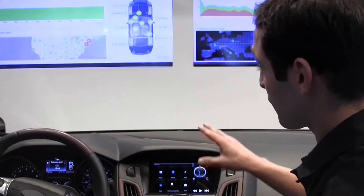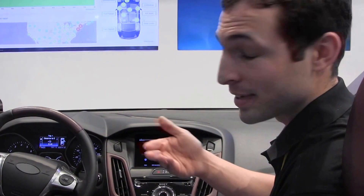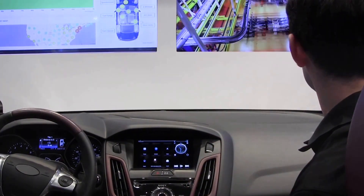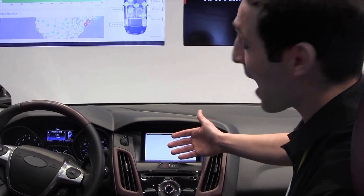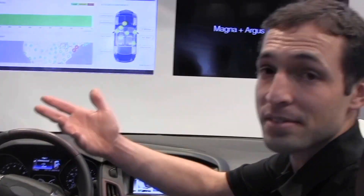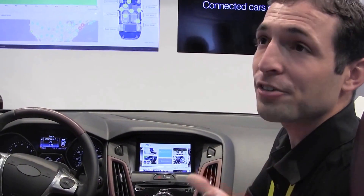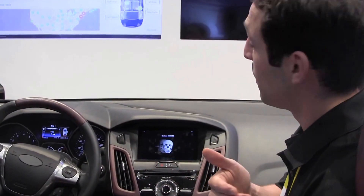What I am going to show you now is how a hacker might take control over the vehicle. What I am doing now is accessing the CES website — we are currently at CES. What we have here is the CES website, but actually it's not the real website. It's just a mock website we put up, and what we did is change all the links so that they point to malicious links, which install a virus on the head unit.